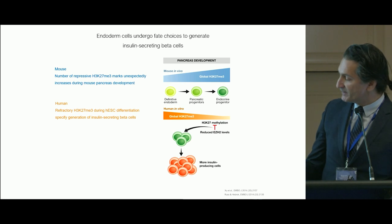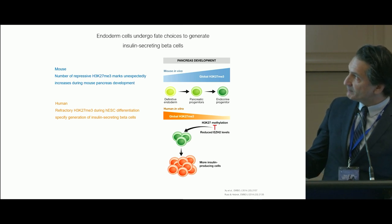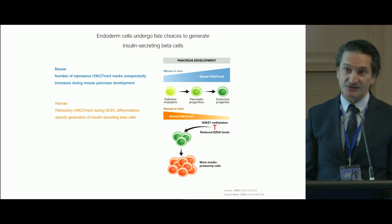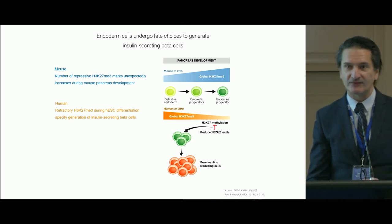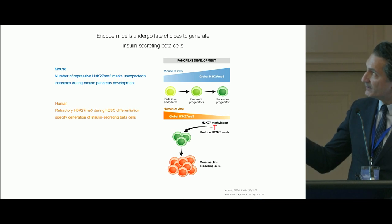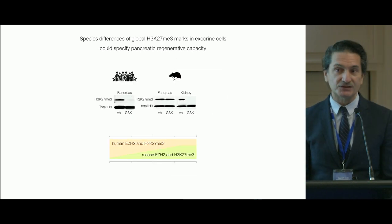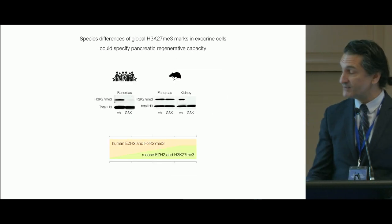We're interested in understanding this separation in mouse and human. Global H3K27, which is written by the transcription factor EZH2, is almost flipped in the mouse when compared to human studies, and I'm going to show evidence that EZH2 is a master regulator of this mechanism.